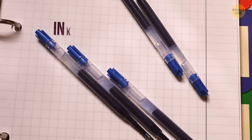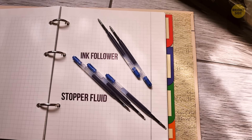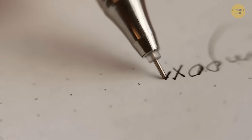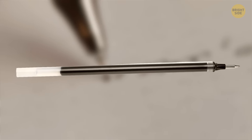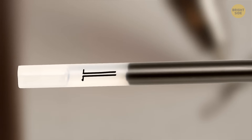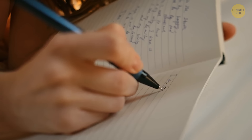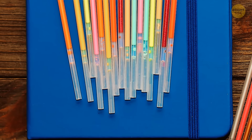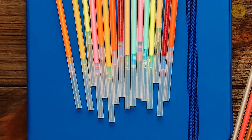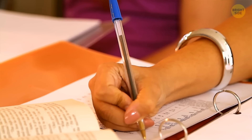That clear fluid in gel pens is called the ink follower or stopper fluid. The gel in such pens contains pigment particles dissolved in a polymer solution. The stopper fluid's main task is to act as a barrier to prevent the gel from evaporating or leaking out. Without this transparent fluid, your gel pen wouldn't function — it always stays in one position and doesn't get dissolved with the gel or flow out of the pen.